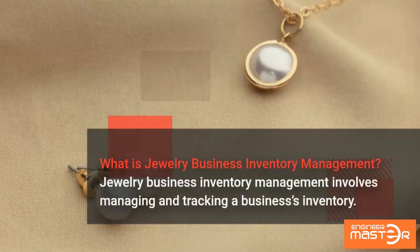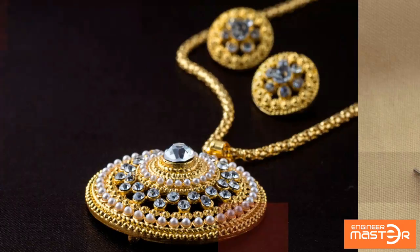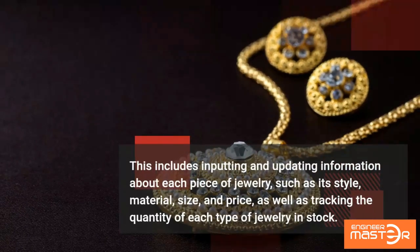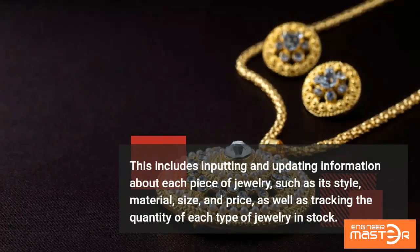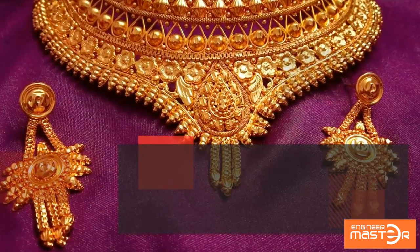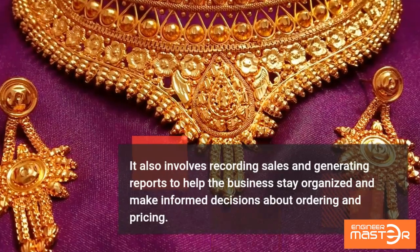What is jewelry business inventory management? Jewelry business inventory management involves managing and tracking a business's inventory. This includes inputting and updating information about each piece of jewelry such as its style, material, size, and price, as well as tracking the quantity of each type of jewelry in stock. It also involves recording sales and generating reports.